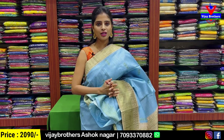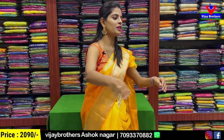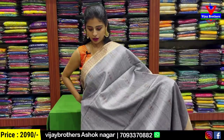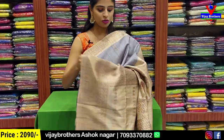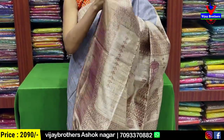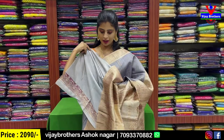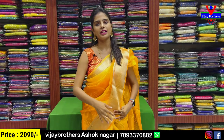Price ₹2090. Next color — grey with biscuit color combination. Same pattern, no difference. Pallu also shown. And blouse — self plain blouse. Price ₹2090.